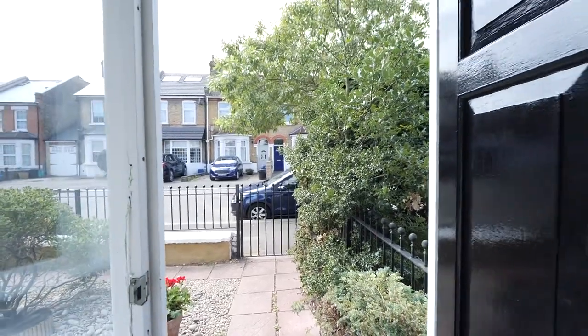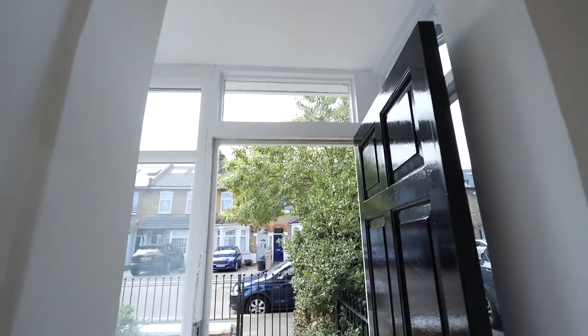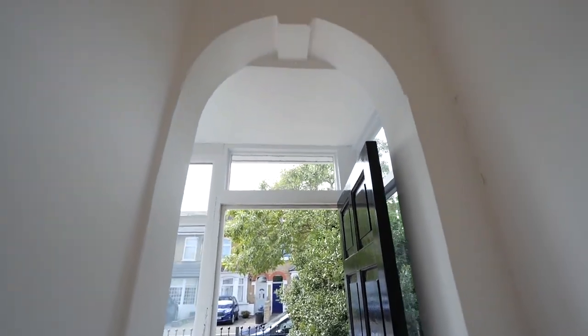The first thing that greets you when you walk through the communal hallway is how clean and tidy it is. On many flats that share an entrance hallway, the communal hallway is quite often a little bit scruffy — this one isn't. Perfectly clean and tidy, lots of natural light comes in, and you have to check out the lovely archway. Works really well.